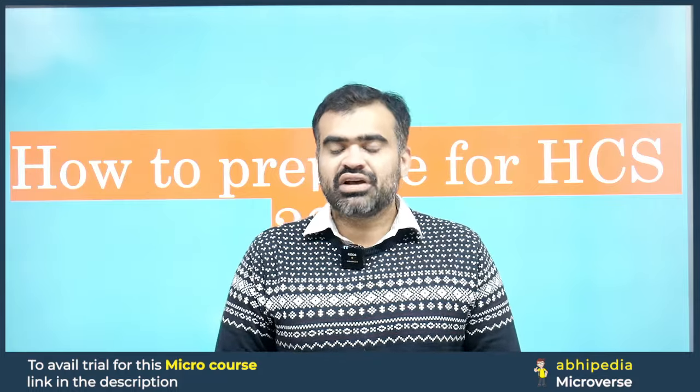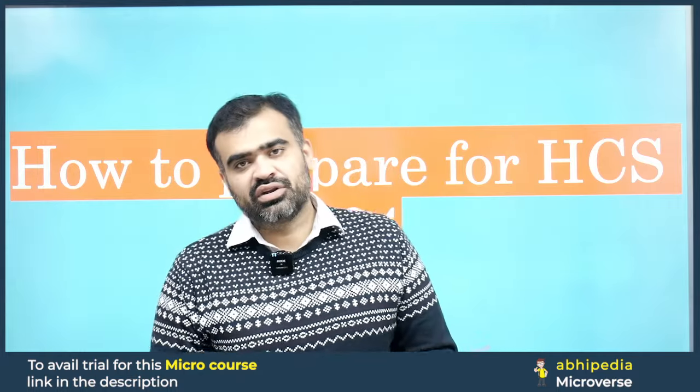Hello everyone, welcome to 1NEW IS. I am Sarthak, senior faculty of 1NEW IS. As you all know, the HCS notification is out and our exam for HCS prelims will be conducted on 11th of February. So now the real question arises: how to prepare for the HCS exam?